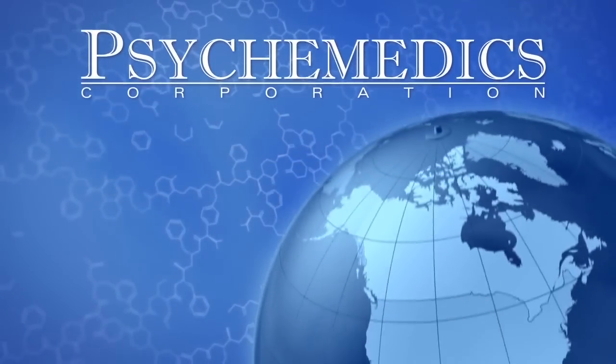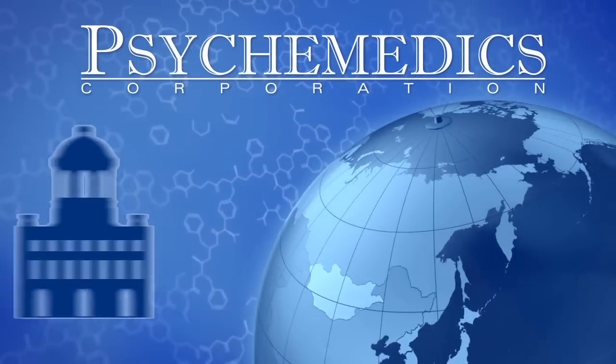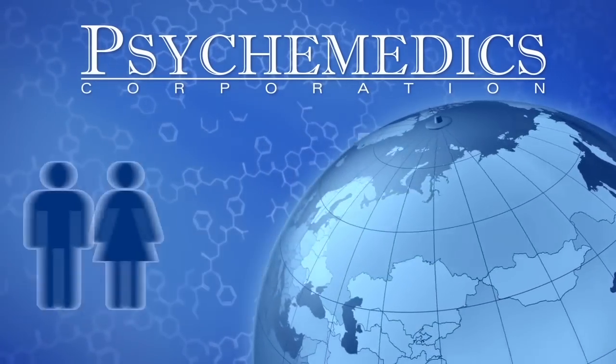Psychomedics technology is trusted by corporations, major police forces, courts, government agencies, schools, and parents throughout the world.